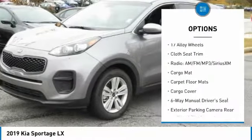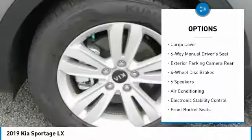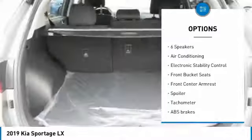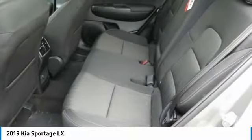Traction control, air conditioning, dual airbags, power steering, four-wheel disc brakes, electronic stability control, trip computer, power windows, rear window defroster, security system.